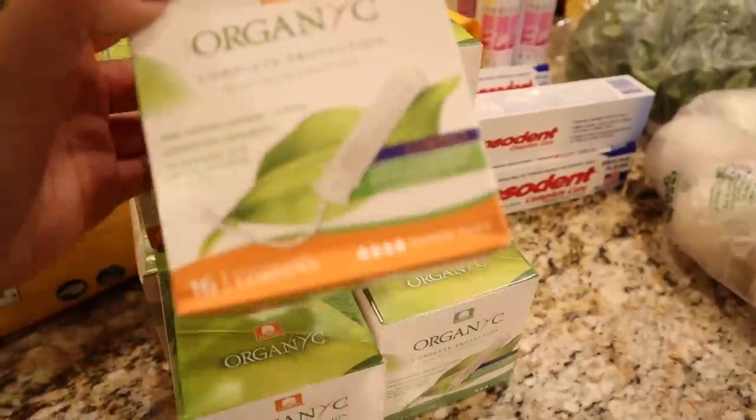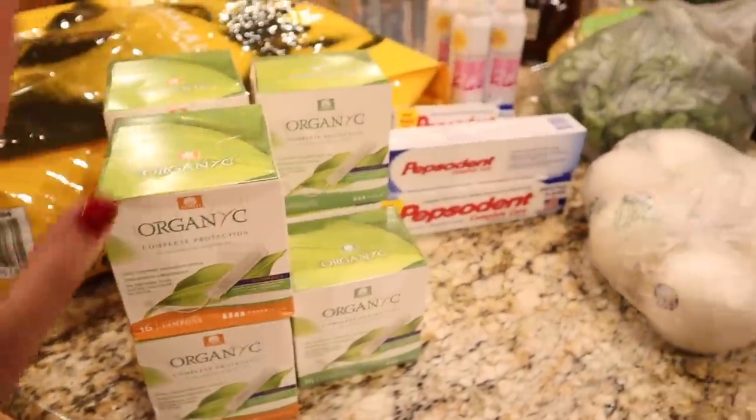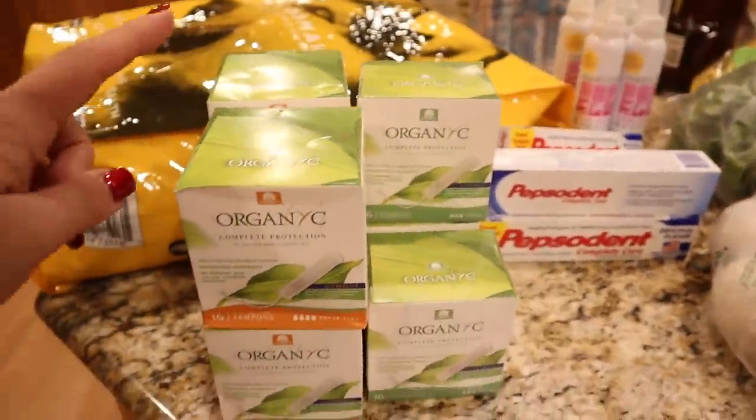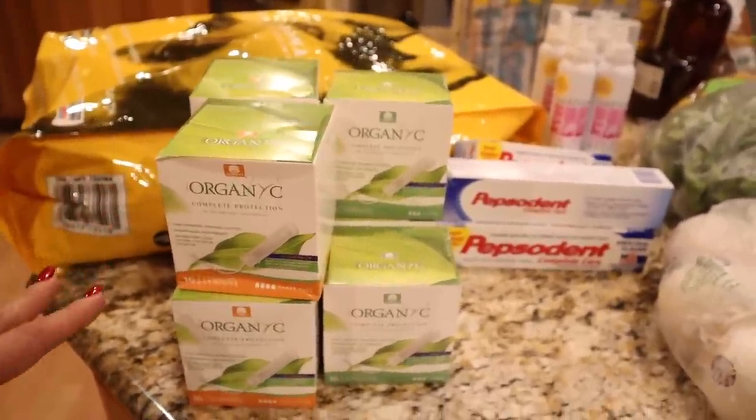I did pick up some organic tampons. That is one thing I do not have the budget to buy everything organic, but I do always buy organic feminine hygiene products because I feel like that is very important.